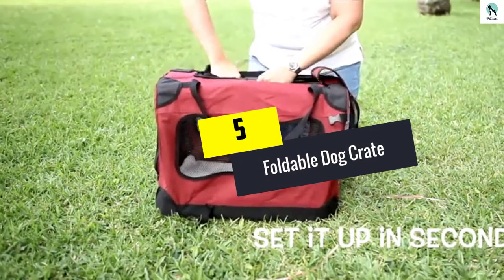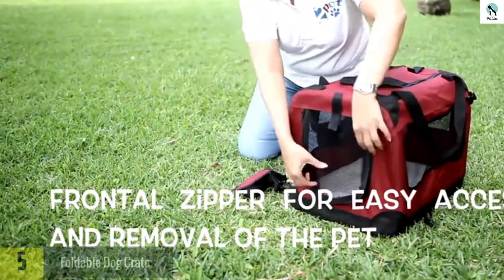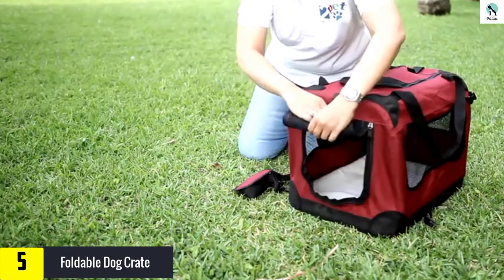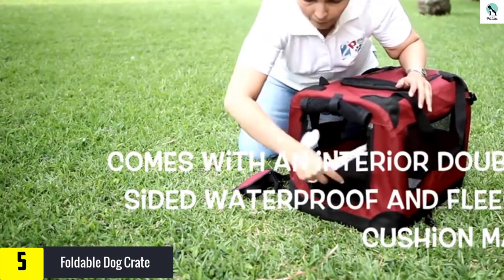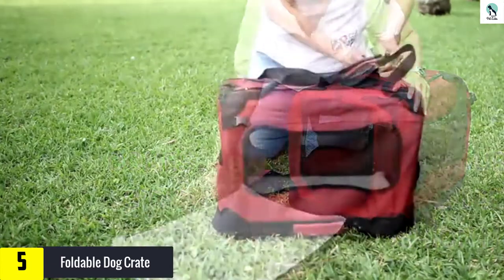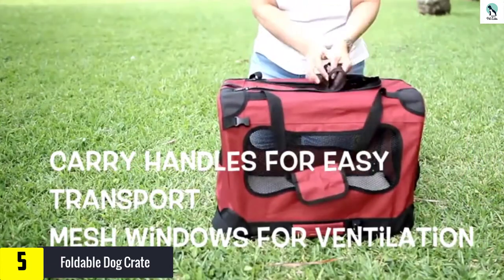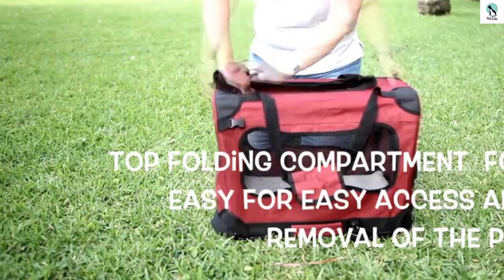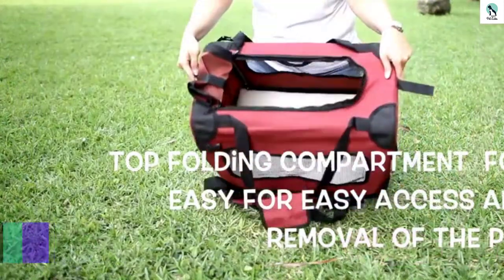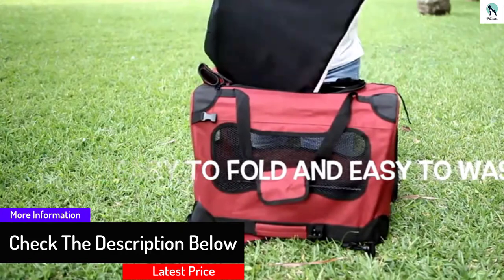Starting at number five, we have the foldable dog crate. Are you looking for a foldable dog crate that has a great combination of all functionalities with a touch of class and innovation? The 2Pet foldable dog crate is the perfect choice for you. It is suitable for both indoor and outdoor training and ideal for travel purposes too. It uses a durable yet lightweight steel tube design that can be easily folded.